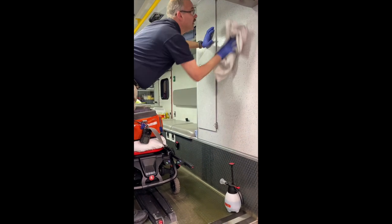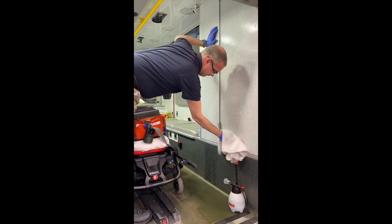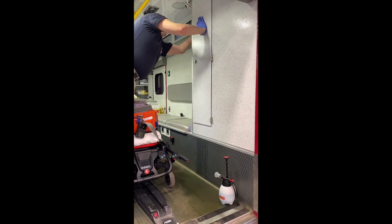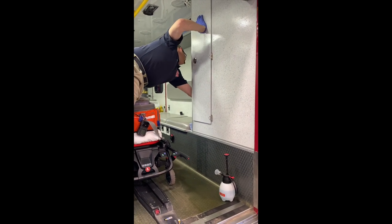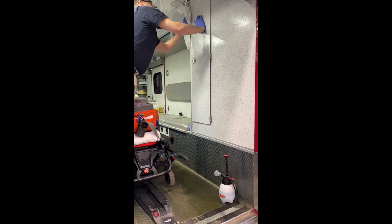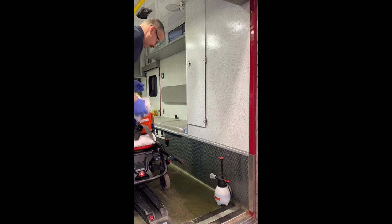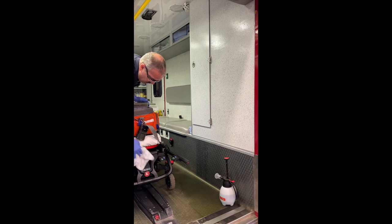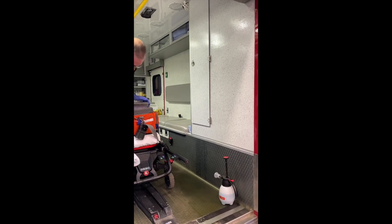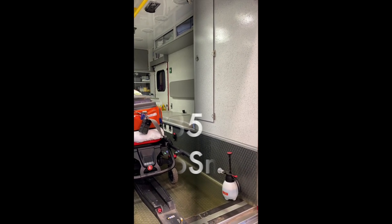That's our demonstration of the Performx RTU. If you have any questions or would like to place an order, please contact us at AutoSmart. You can call us at 630-554-2285 or email us at info@AutoSmartNetwork.com. Thanks, be safe, and have a great day.